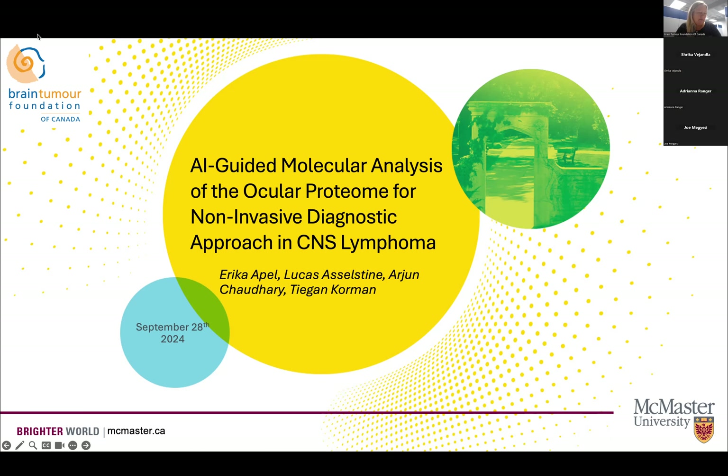We now have the next presentation from McMaster. Good morning, everyone. We would like to thank the Del Maestro family and the Brain Tumor Foundation of Canada for the opportunity to present today on our project titled AI-guided molecular analysis of the ocular proteome for a non-invasive diagnostic approach in CNS lymphoma.